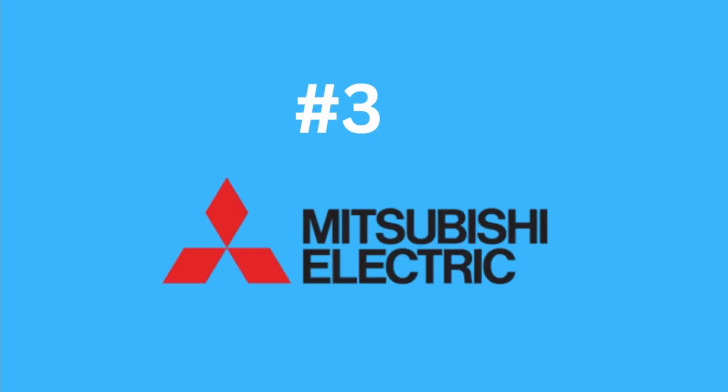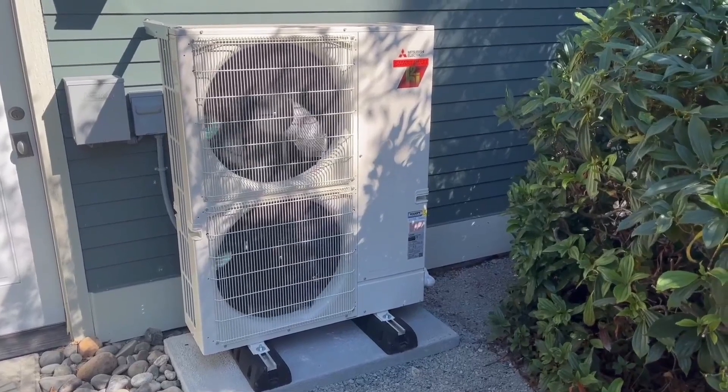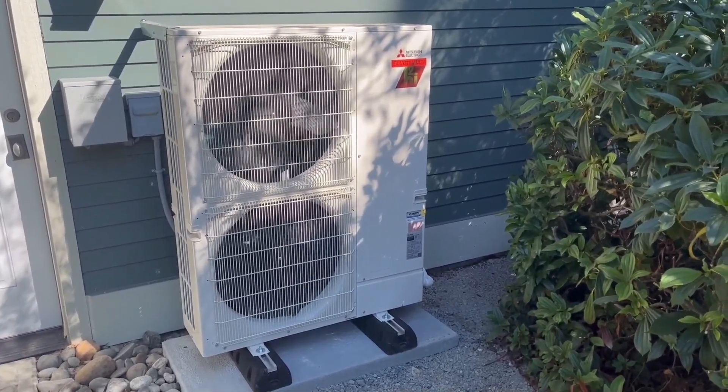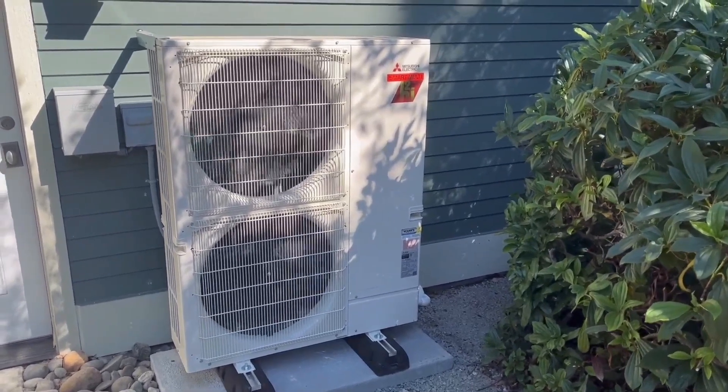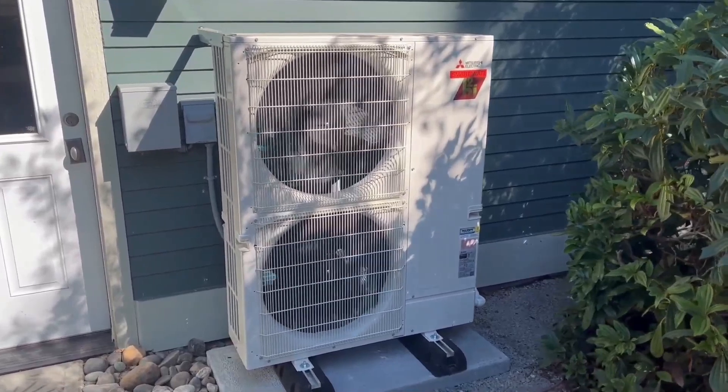Claiming the third position is the Mitsubishi Heat Pump, a globally recognized brand known for its exceptional product quality and equipment durability. Boasting a SEER rating of 19.8 for cooling and 10 for heating, the Mitsubishi model offers commendable performance.